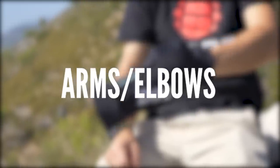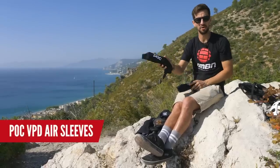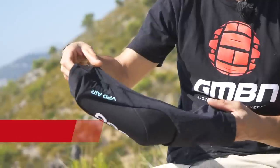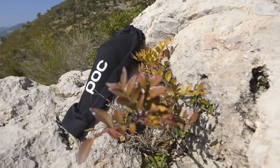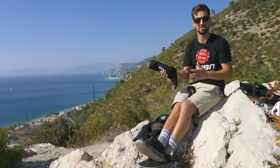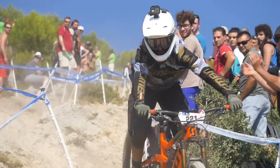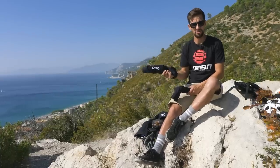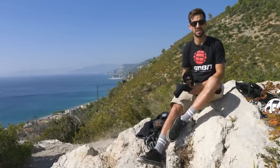Now moving on down the body to the elbows, often something that hits the ground the hardest. These are the VPD Air Lightweight Elbow Pads. The VPD Airs are a lightweight elbow pad — you can get bigger, bulkier ones that offer more protection. But these are really about comfort, ventilation, and compression that doesn't restrict movement. They suit those trail and enduro riders, but if you're a free rider or a downhill racer, you might want to look at something bulkier with more protection.